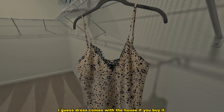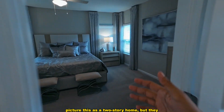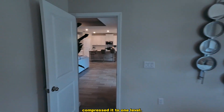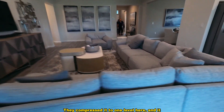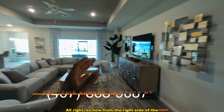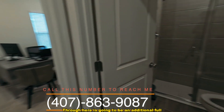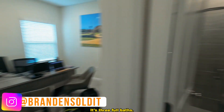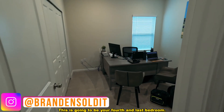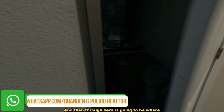The dresser comes with the house if you buy it staged like this. Picture this as a two-story home compressed to one level — that's essentially what they've done here. From the right side of the main living area, through here is going to be an additional full bath. So it's not three baths and a half — it's three full baths.